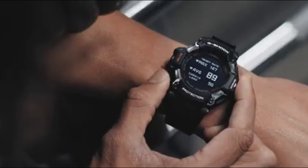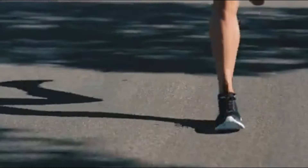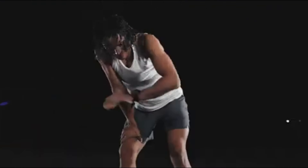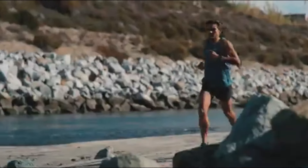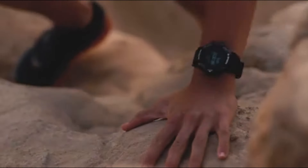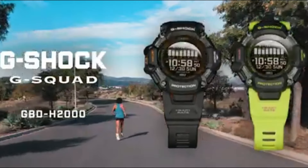The G-Shock GBD-H2000 is equipped with six sensors, including an optical heart rate monitor, step counter, gyroscope, pressure sensor, altimeter and barometer, compass with auto-horizontal compensation, and thermometer. It also has GPS, which is mainly used to measure distance and pace, and can display location coordinates on the watch for the current position. The GBD-H2000 has an MIP-LCD, which is the best digital display available in a G-Shock. The watch also has solar-assisted charging, but if using more than the most basic timekeeping and step-counting features, USB charging is also needed.